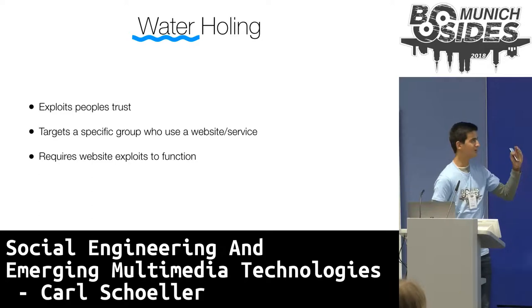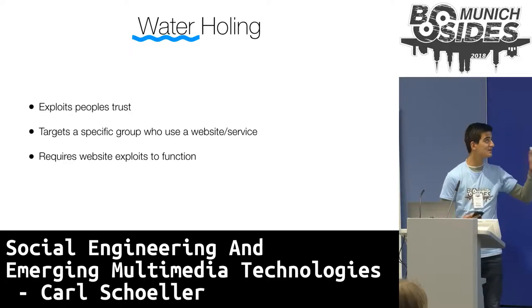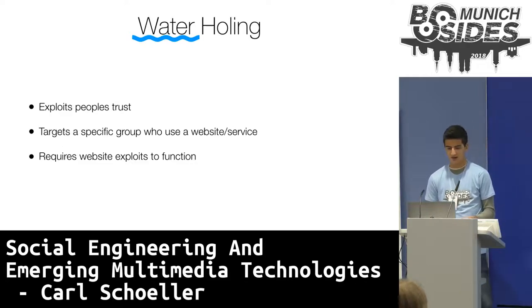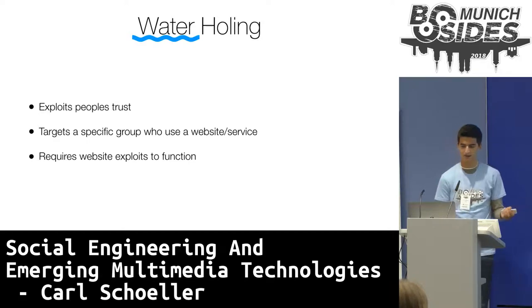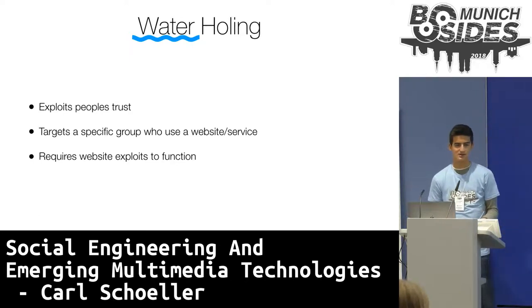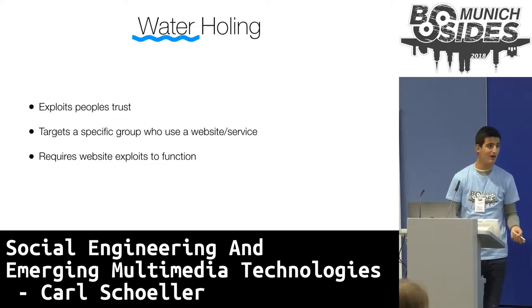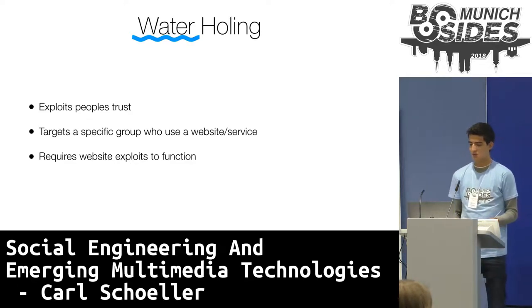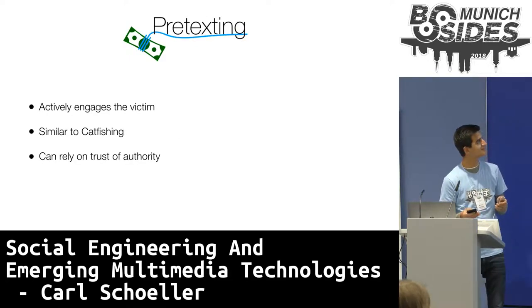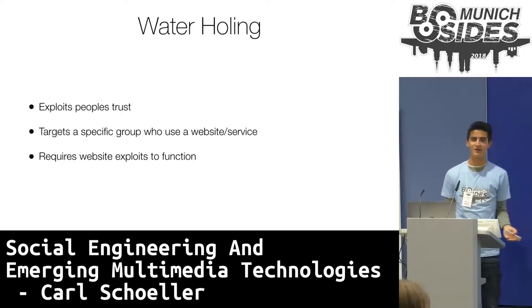Now onto the next weirdly water-related one: waterholing. Waterholing is a way of exploiting targets' trust, specifically the trust in services or websites they commonly use. For example, early infections of the WannaCry ransomware were administered through a combination of both waterhole and phishing attacks. It also targets a specific group of people who use a website or service. CCleaner, a popular PC space-saving tool, was exploited for over a month — the official CCleaner download contained malware. This is so powerful because if the same malware were on some random email or link, the user would likely be far more wary, whereas if it's on a trusted source such as software they commonly use, they are far more likely to fall for it.